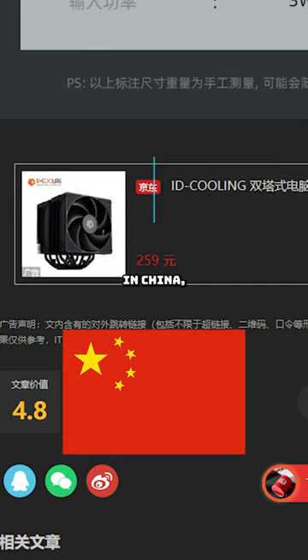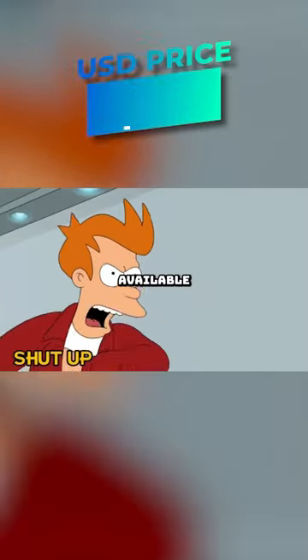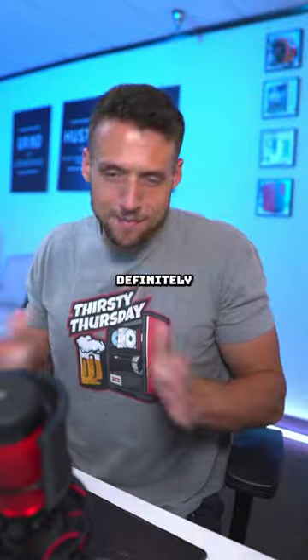As of right now, it's only available in China, but that price does convert to $35 USD. So hopefully we see it available over here very soon. I'm definitely buying this because...